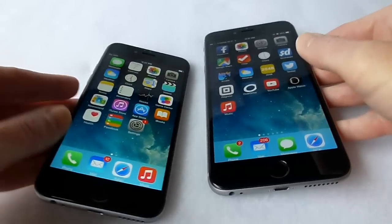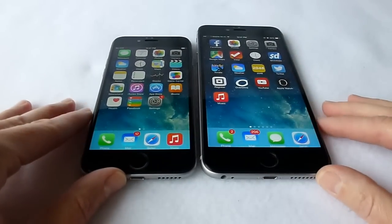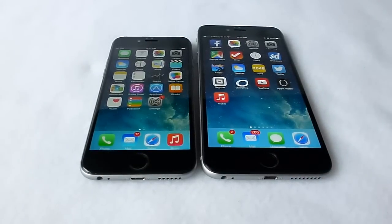Thanks so much for watching this quick overview. If you have any questions about these two screen protectors, please put them in the comments below. Cinder here, iMOS there. Thanks so much for watching — this is Kristen.